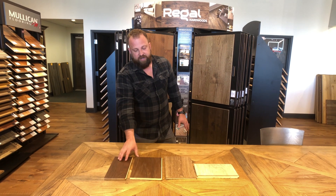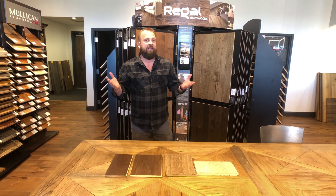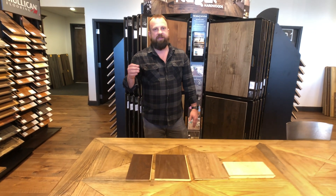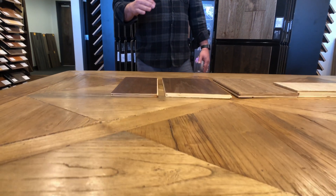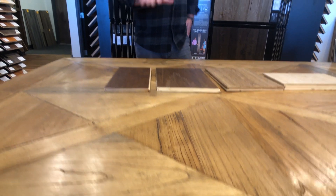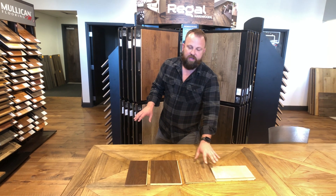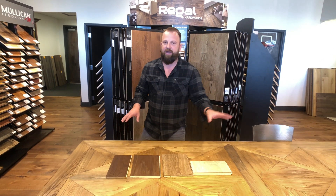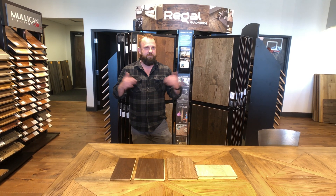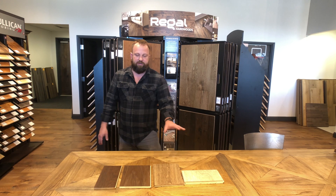Some advantages on a thinner veneer: there's less wood there, so there's basically less that can go wrong on these thinner products. A lot of manufacturers love producing a two millimeter veneer product because they consider it to be their most worry-free, stable product on the engineered platform. That said, we sell and install a ton of three, four, five millimeter products, and because it's engineered — especially with our climate and the humidity range staying pretty steady year-round — we rarely ever have problems with an engineered product.